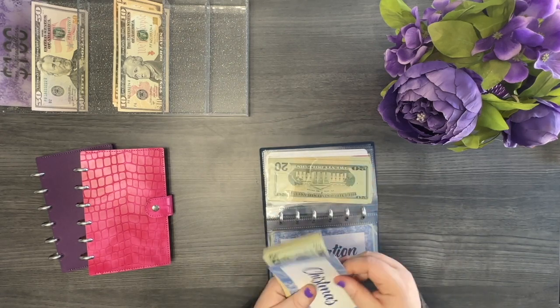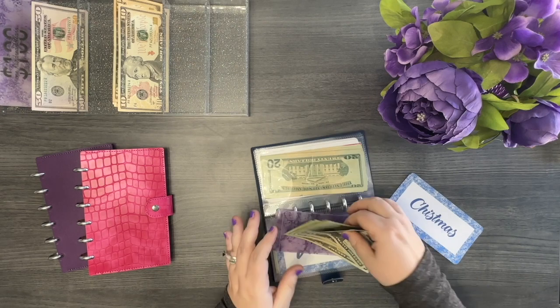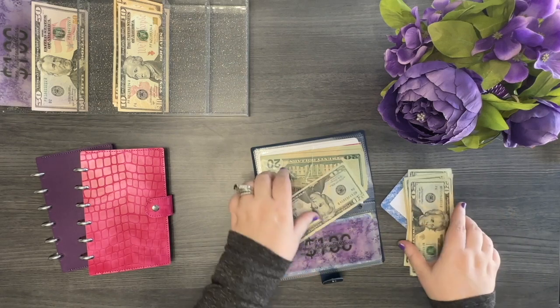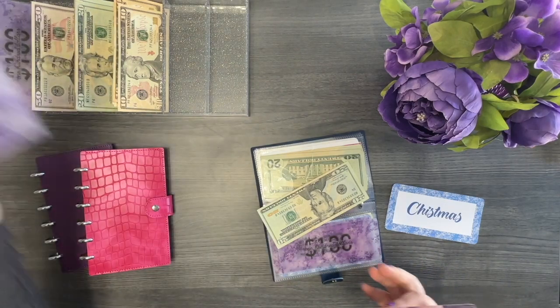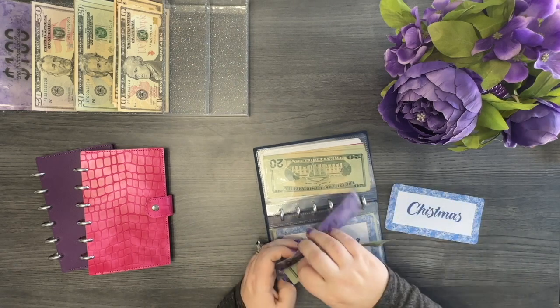For Christmas, I have two placeholders already, then 20, 40, 60, 81, 20, 40, 60, 82, and 20. I'm going to swap those out for two 100-dollar placeholders. So now we currently have 400 in placeholders and 20 dollars in cash in Christmas.